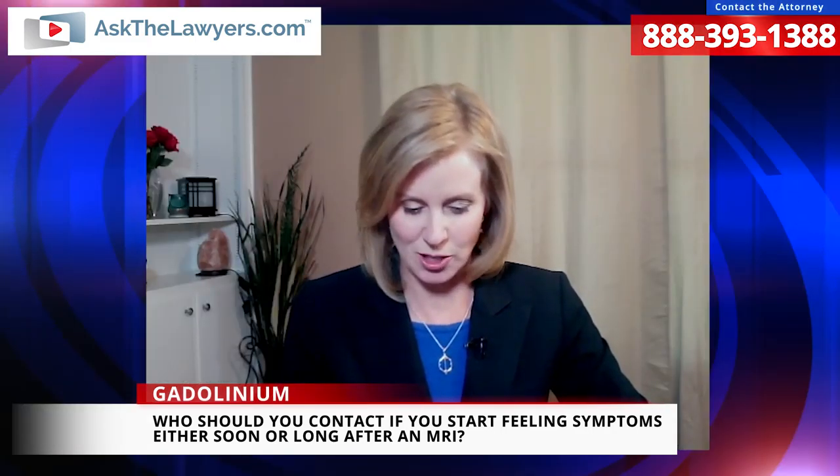Thank you, Jack, for all of that information. That's Jack Hickey with Hickey Law Firm. I'm Leslie Rohde for askthelawyers.com, where you can choose a lawyer that lawyers do.